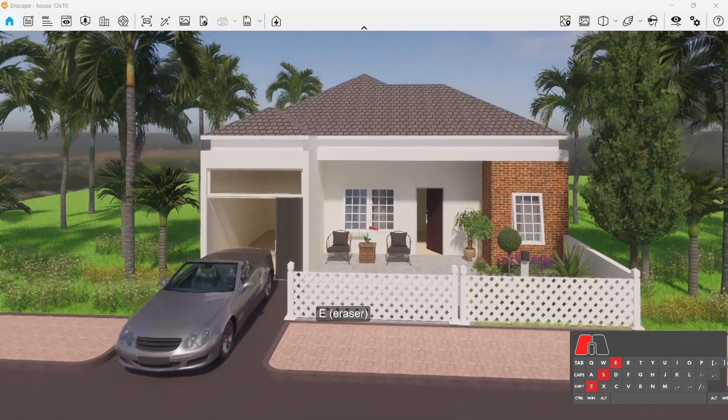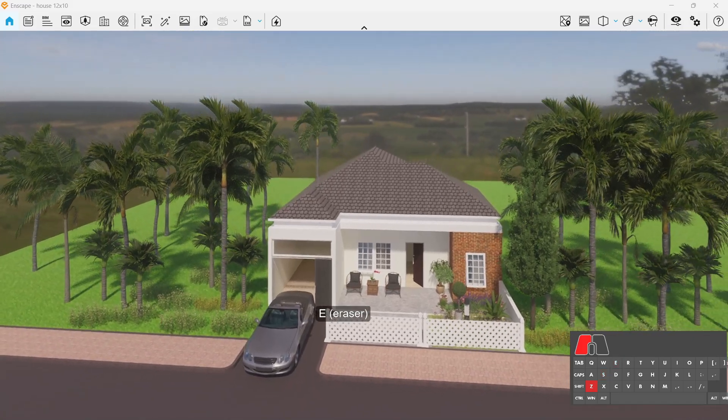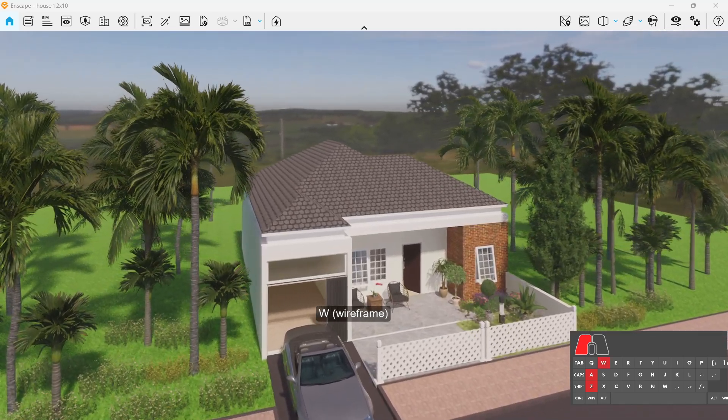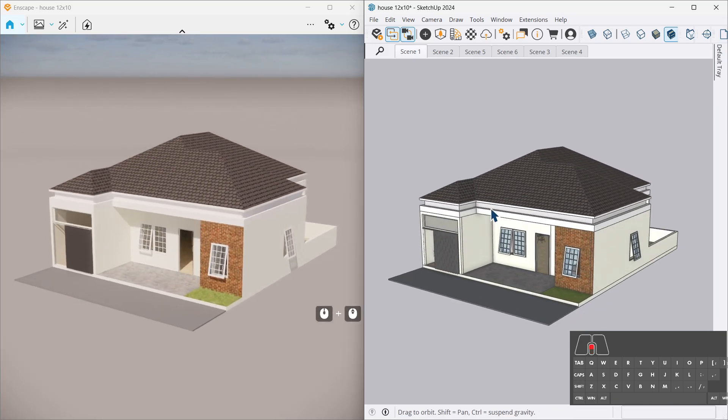The mystery of the half-render house. Welcome, brave viewers, to the land of Innscape, where architectural visions come to life and sometimes take coffee breaks halfway through rendering.